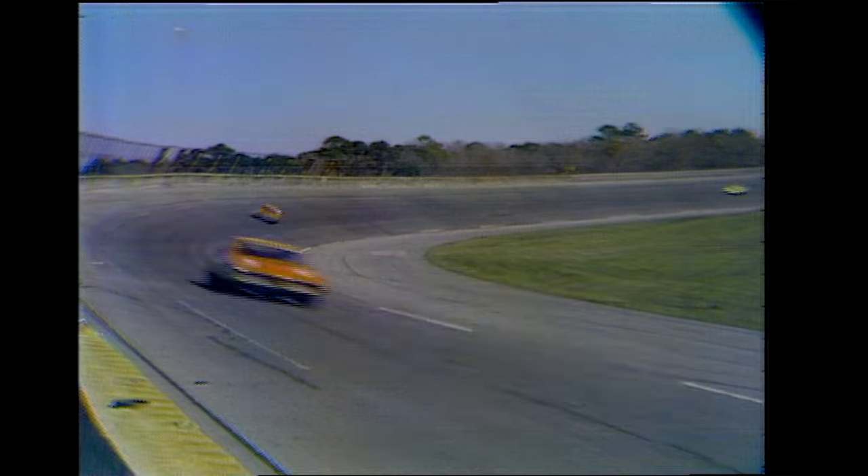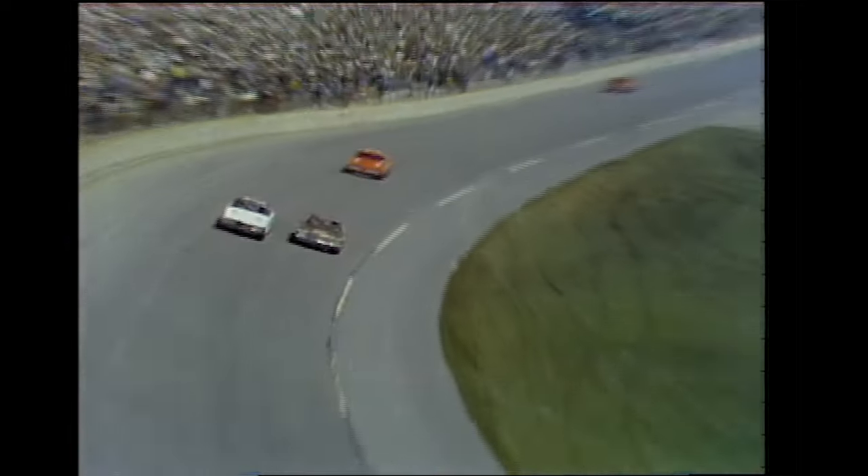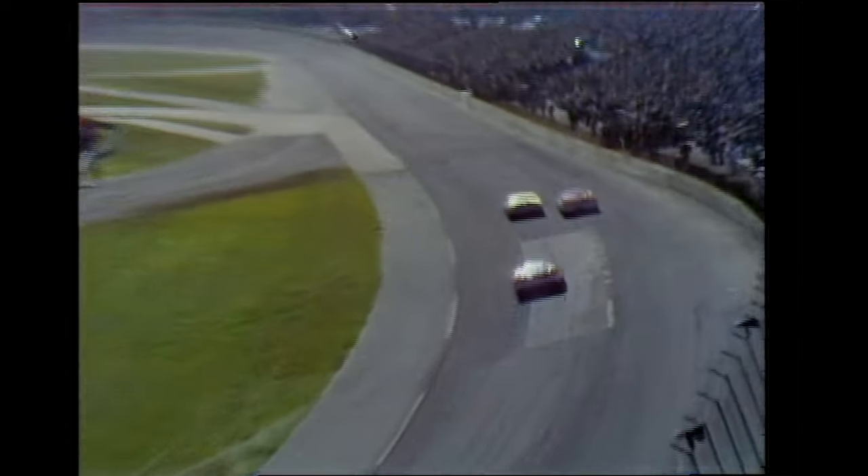Of all the people you could say are hungry for this race and probably have the equipment, it's A.J. He has won here at Daytona before — he won the Firecracker 400 successively in 1964 and '65, but he has never been able to win the 500. This is one of the events A.J. considers a crown jewel in automobile racing. He's really dueling there with Bobby Allison. Meanwhile, Petty and Baker are coming through the field at an unprecedented rate.